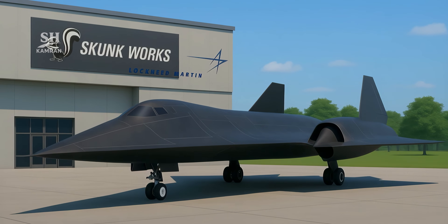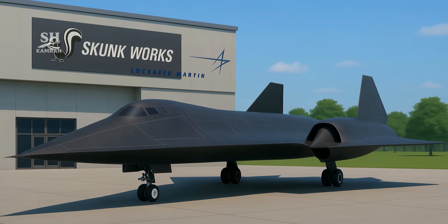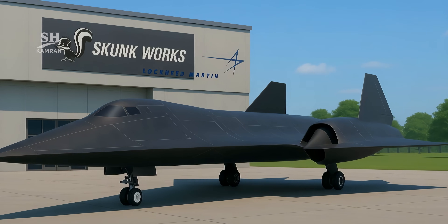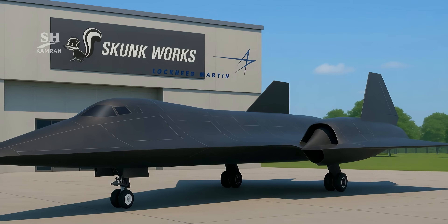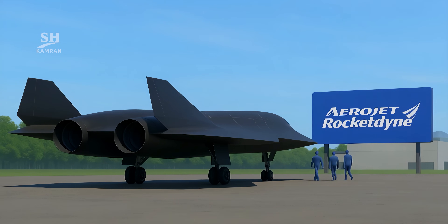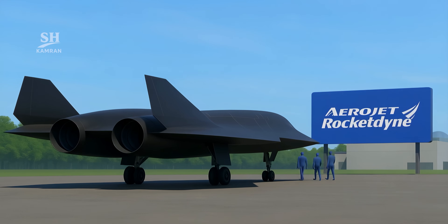Development is led by Lockheed Martin's Skunk Works Division — an elite team that handles classified and futuristic projects. They've partnered with Aerojet Rocketdyne for advanced engines, with the goal of mastering new frontiers in hypersonic flight.